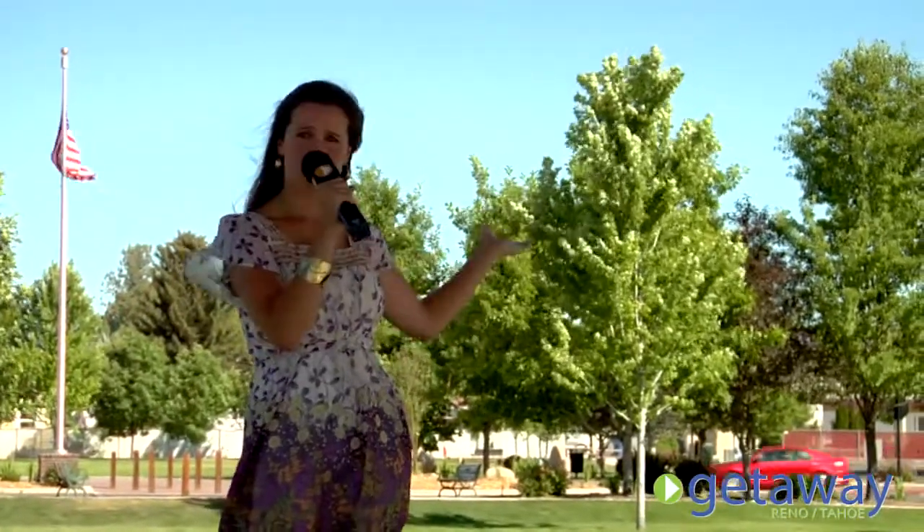I'm Megan with Getaway Reno Tahoe, wrapping up my day here at Heritage Park. It's a beautiful two acres and this is definitely the heart of the community. There are so many things to do and so many things to explore. Be sure to check out the old with the new — experience the past, enrich the present, and embrace the future here at Main Street Gardnerville.